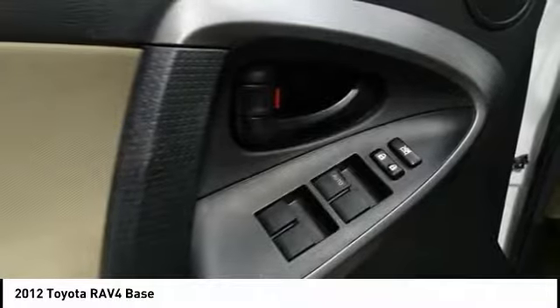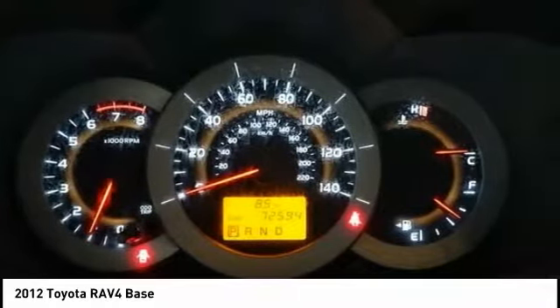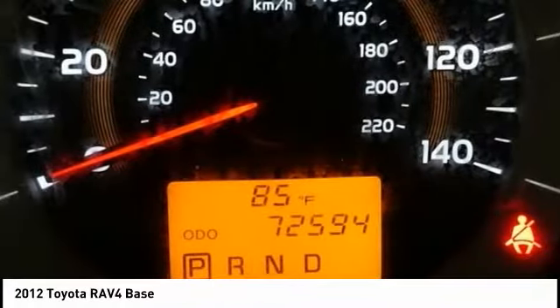Center armrest, CD player, power windows, rear window defroster. A vehicle like this doesn't come along every day. Come in and get it before someone else does.